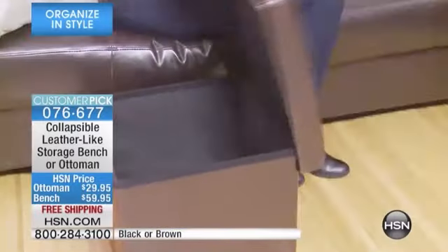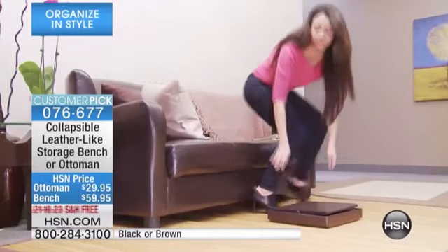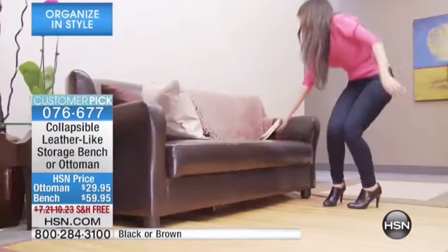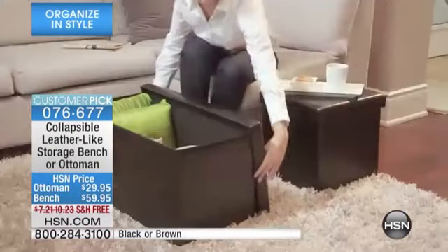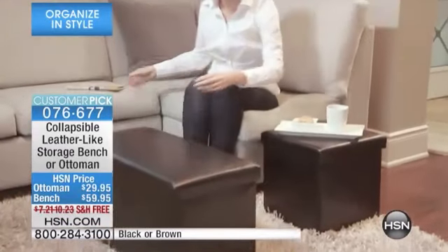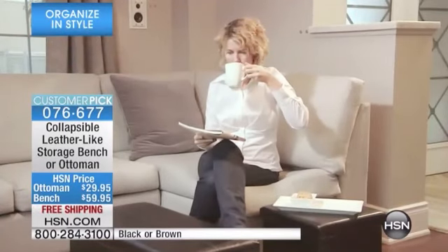Good morning! I've moved over as we continue with incredible products to change your home with organizational ideas which are unsurpassed. Look at my feet — I have relaxed my heels up. This gives you extra storage, seating, a place to put knickknacks, toys, pillows, shoes, purses — everything you can imagine. We never say we've got too much storage. In this customer pick we're bringing you the collapsible leather-like bench and boxes — functional and they look incredible.